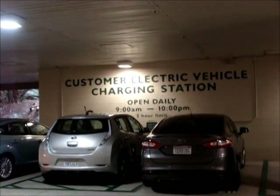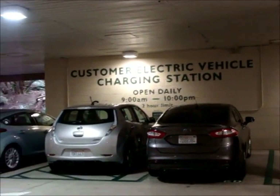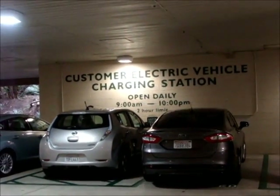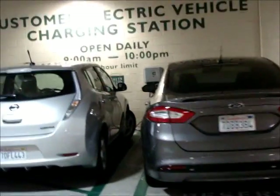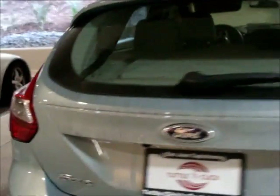This is the EV charging station here. We are in lower level aisle K4, and it is a two-hour limit on the charging here, 9am to 10pm. It looks like we actually do have EV cars parked here, unlike some other places. Here's a guy that's got his charge door open waiting for a charger.